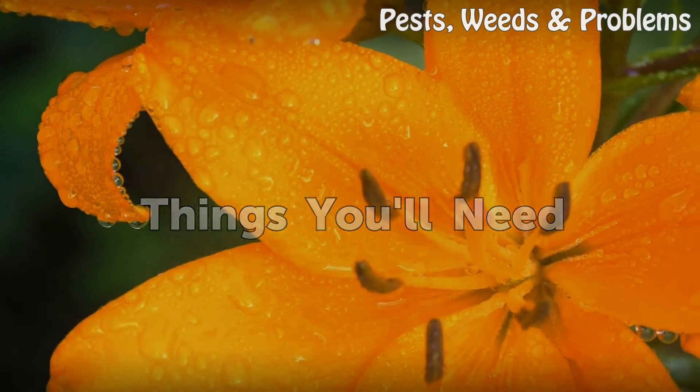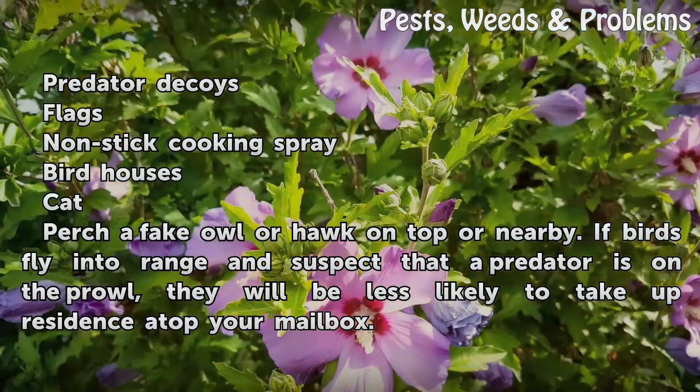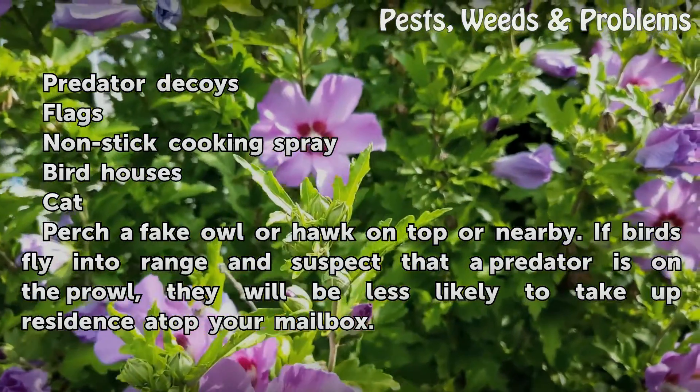Things you will need: predator decoys, flags, non-stick cooking spray, bird houses, and a cat.